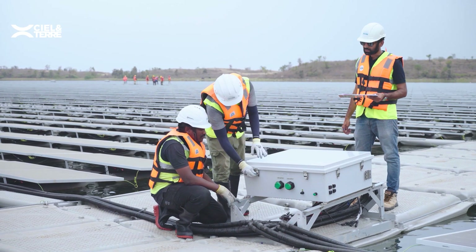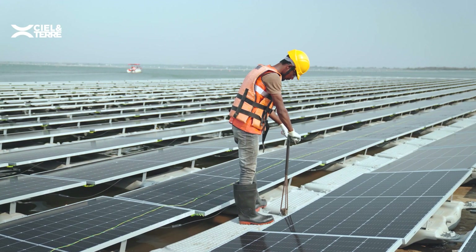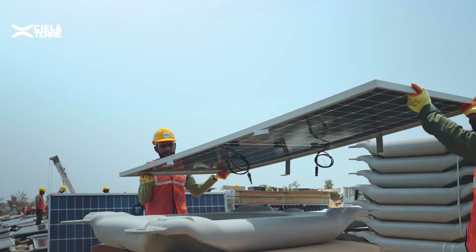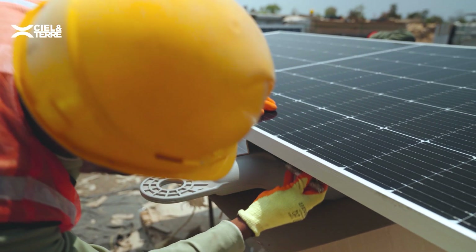As a part of our continuous innovations, Ciel & Terre has developed Hydrelio AeroOptim technology to simplify the maintenance activities on the floating islands. With this, the cable management is robust and easy during maintenance activities. In addition to that, our engineers have developed a panel fixation system which can withstand extreme weather conditions.